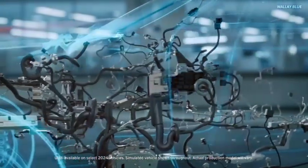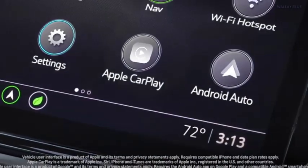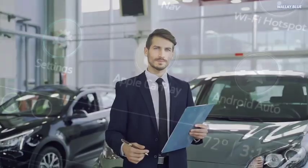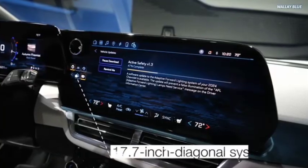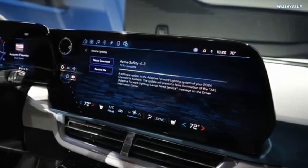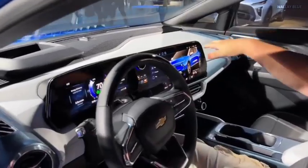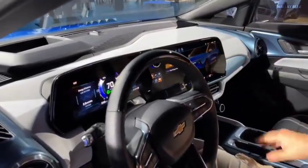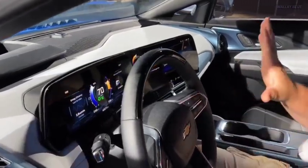General Motors has announced that all of their latest and upcoming electric vehicles will no longer support Apple CarPlay and Android Auto, a decision that has caused concern for drivers and customers alike. This means that drivers will not be able to mirror their mobile devices on their vehicle's infotainment displays. But why did GM decide to ditch both popular mirroring apps from their vehicles? Let's line out the reasons and what GM intends to achieve in the long run.